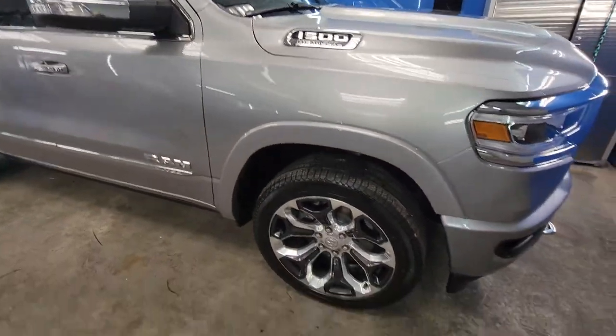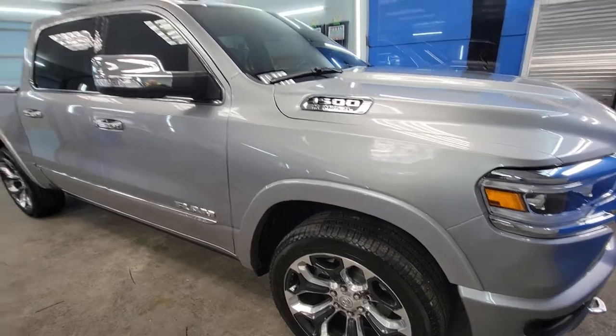And with this coating, we did a full exterior detail — paint, trim, wheels, and glass.